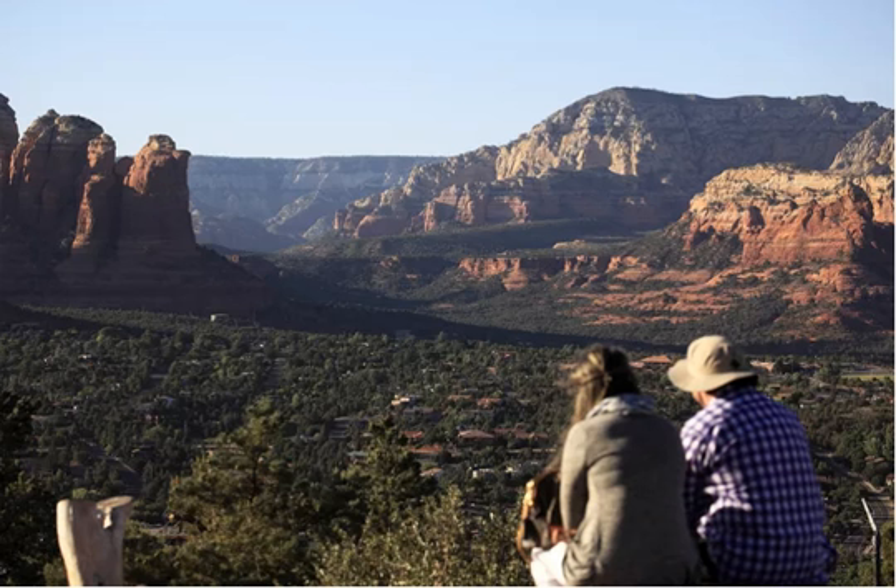From Highway 89A, turn to the south to reach Sedona Airport. Once that turn is made, you'll start climbing. The airport, used mostly as a base for sightseeing flights, sits on a mesa that overlooks the town and the red wall of cliffs that serves as Sedona's backdrop.